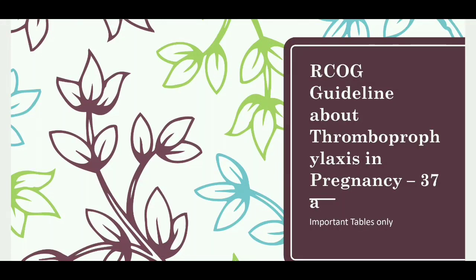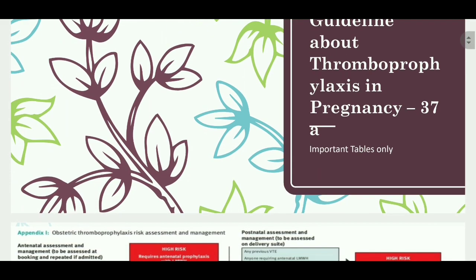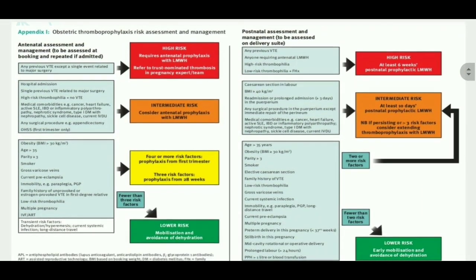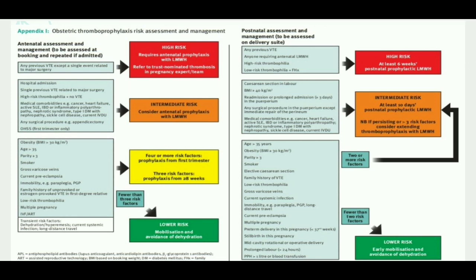This is the RCOG guideline about thromboprophylaxis in pregnancy, RCOG guideline 37A. In this video, I will discuss the important tables of this guideline, because if you understand these tables, we can easily understand the whole guideline. For the whole guideline, I will make another video.